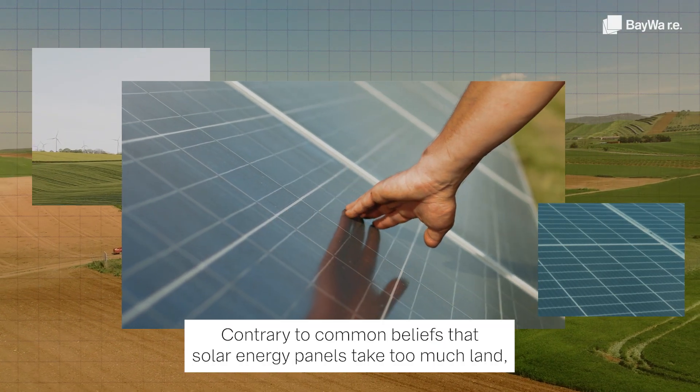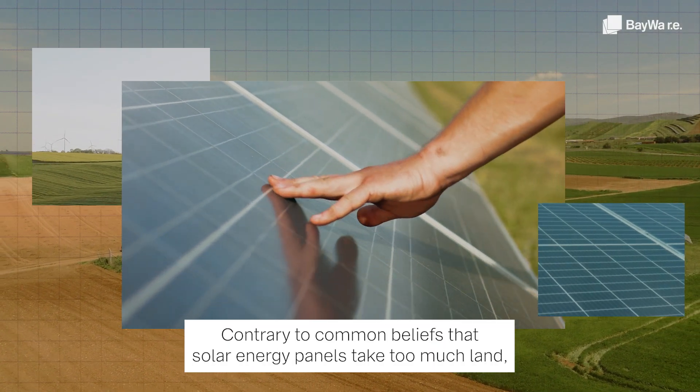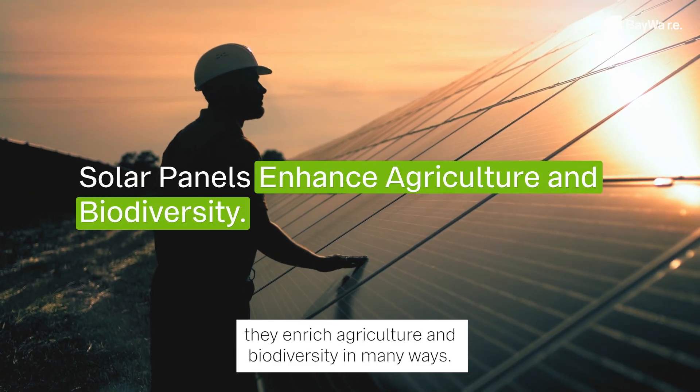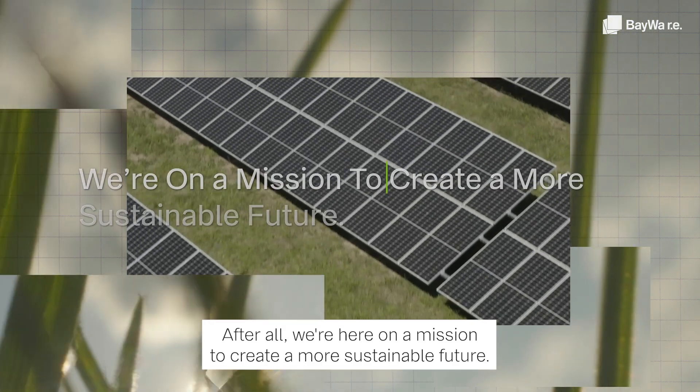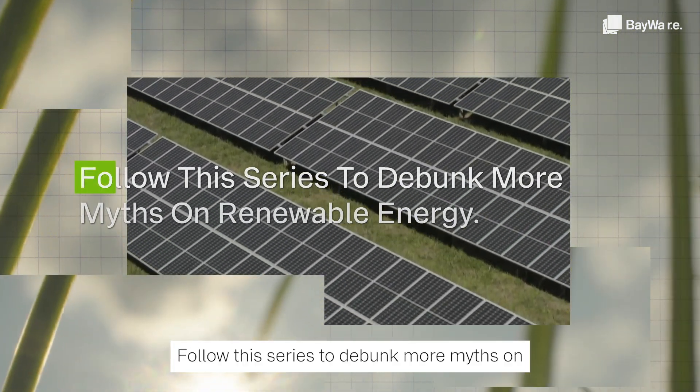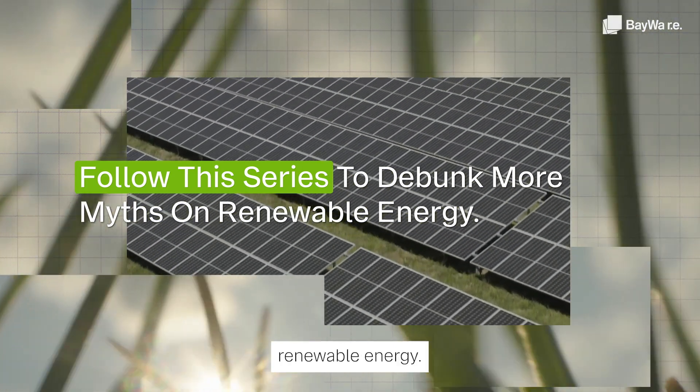So, there you have it. Contrary to common beliefs that solar energy panels take too much land, they enrich agriculture and biodiversity in many ways. After all, we're here on a mission to create a more sustainable future. Follow this series to debunk more myths on renewable energy.